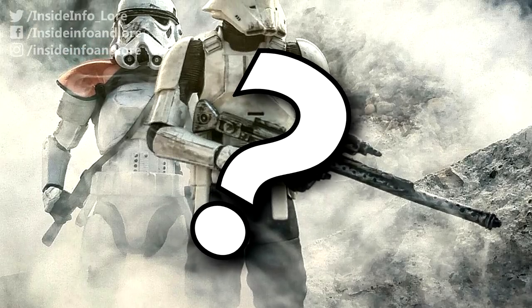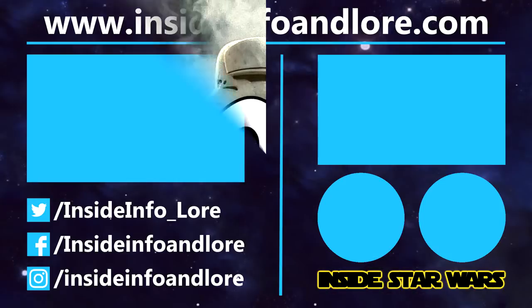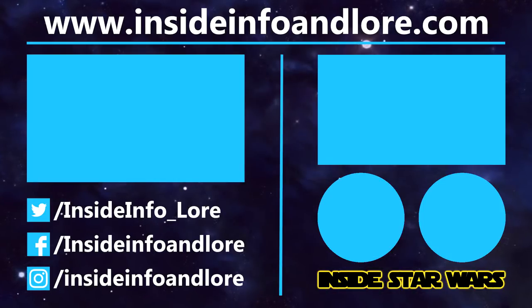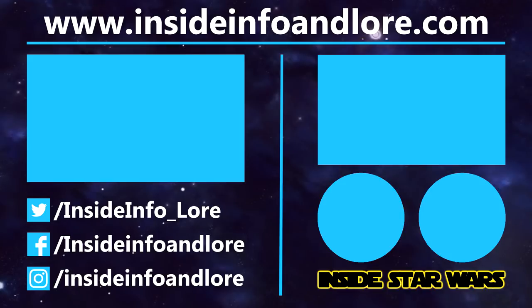But which of the two aforementioned stormtrooper variants do you prefer? Let me know in the comments below. If you've learned something new from today's video, be sure to leave a like. To help out the channel a little bit extra, please do consider pledging to our Patreon page. And for all things Inside Star Wars, press that subscribe button and notification bell. Thanks for watching.